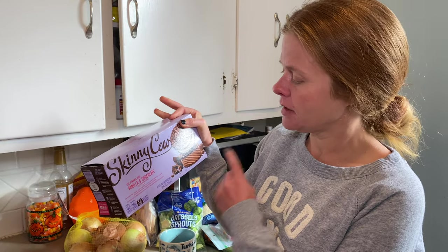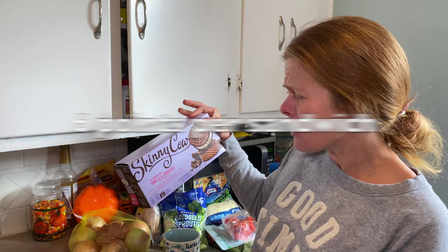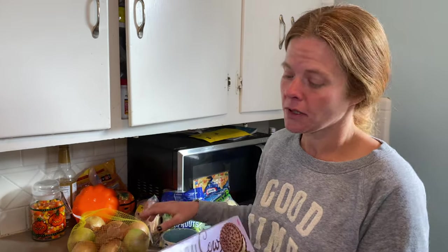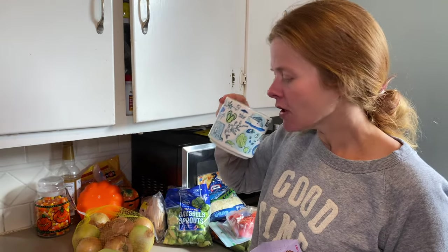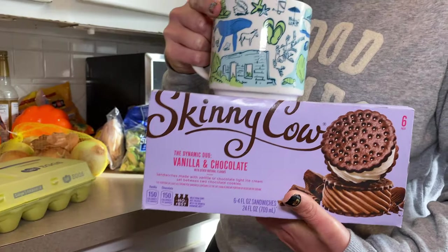I thought I would try these Skinny Cow vanilla and chocolate dynamic duo. You know what the real dynamic duo is? One of these and coffee. That is the real dynamic duo.